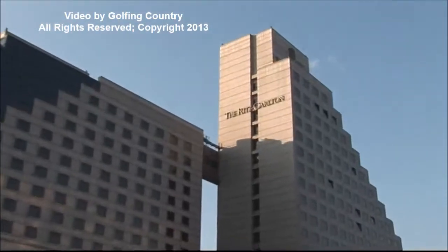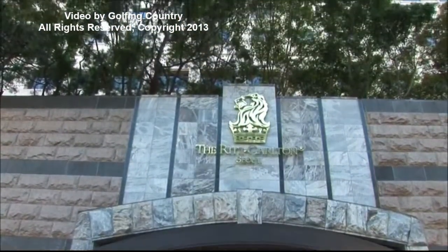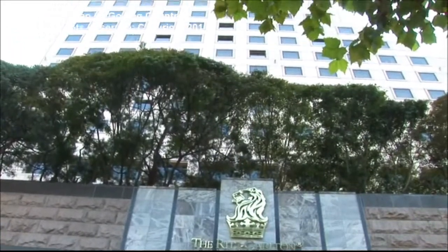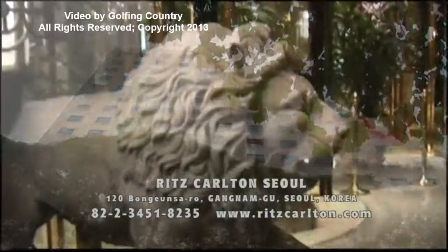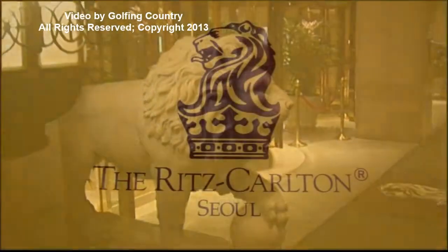All in all, the Ritz Carlton Seoul lives up to its five-star reputation in decor, service, dining, ambience, and all-out luxury.